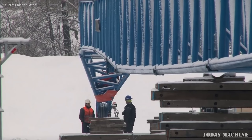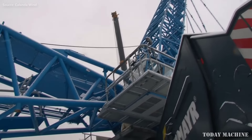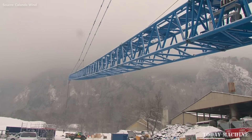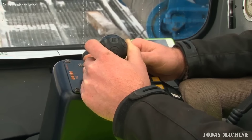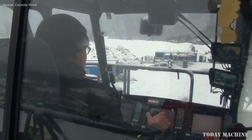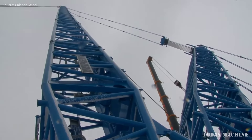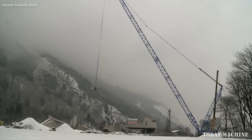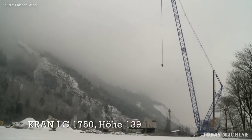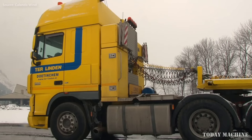The LG 1750's versatility and power make it ideal for a range of applications, including wind power construction, where its height and lifting capacity allow it to erect wind turbine towers and install heavy turbine components. It is also well-suited for heavy lifting in industrial projects such as installing large machinery or steel structures, and for infrastructure projects like bridges where lifting large components to considerable heights is required.